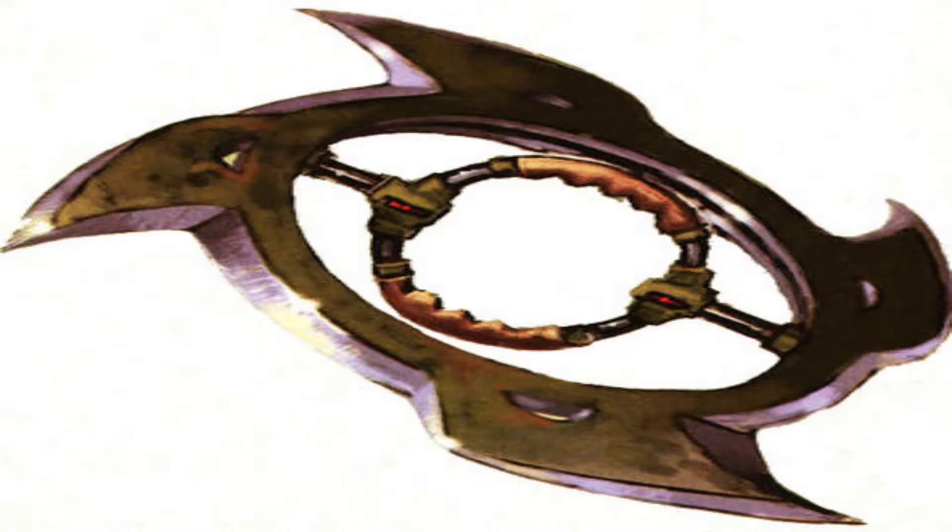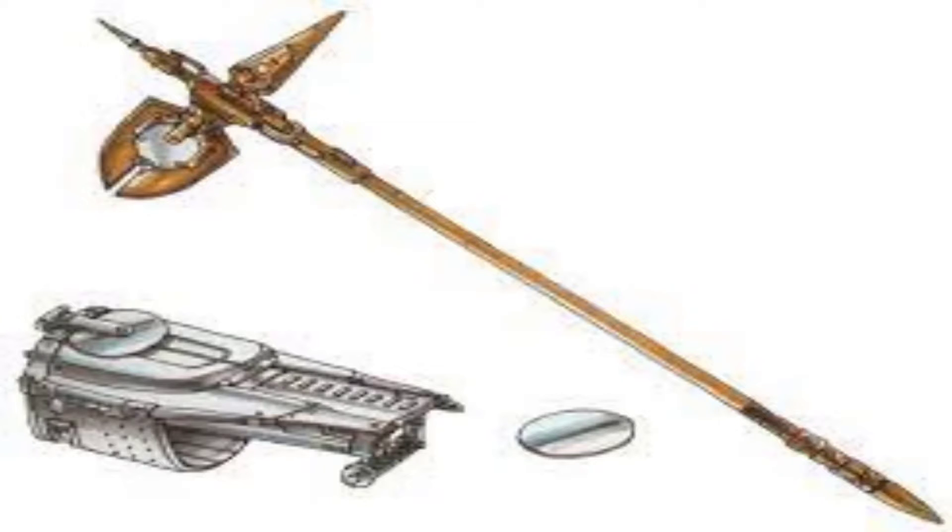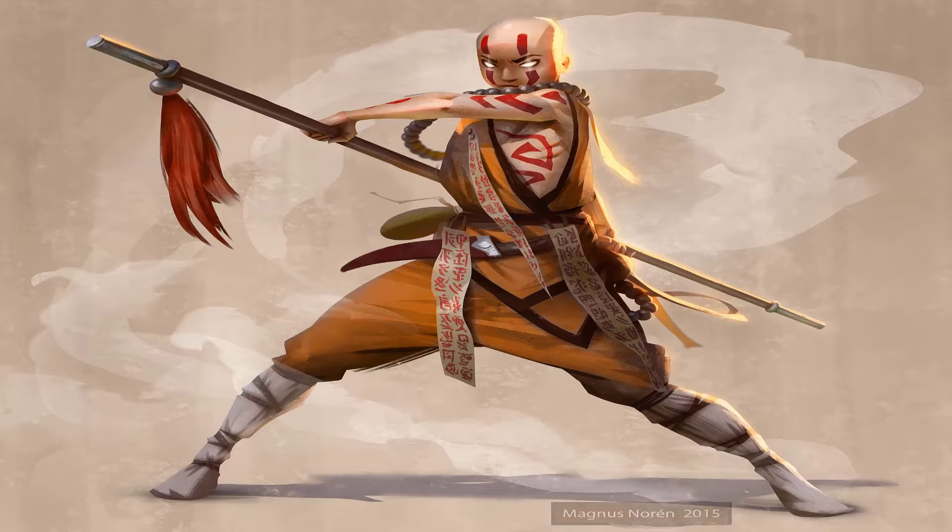Number 2: Discblade. Discblade was a weapon very similar to Exar Kun's Master Votosius Bass' quarterstaff. The Force-sensitive warriors who used the Discblade needed to saturate it with the Force to make it resistant to lightsaber attacks, but once they did, they were able to endure slash after slash.